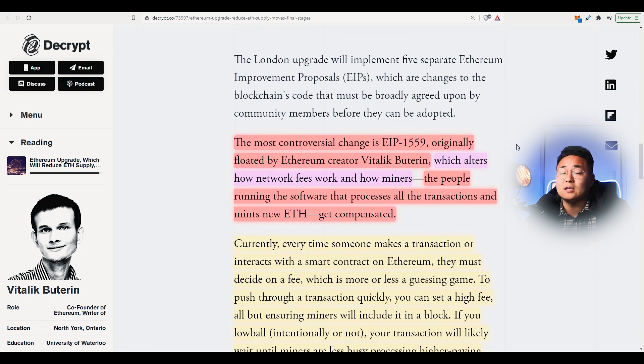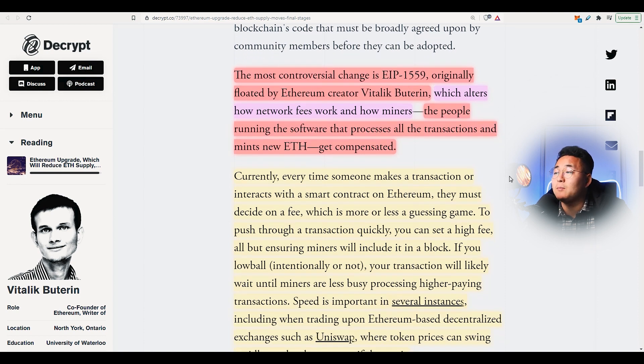The most controversial change is EIP-1559, which I have done many coverage about. Originally proposed by Ethereum creator Vitalik Buterin, it alters how network fees work and how miners — the people running the software that processes all the transactions and mints new Ethereum — get compensated.